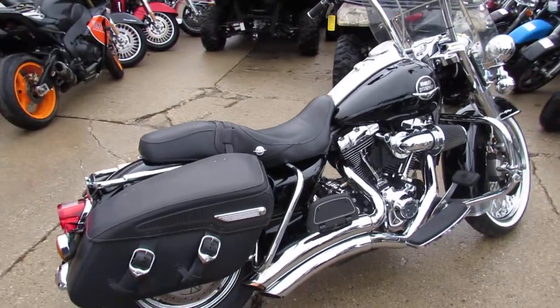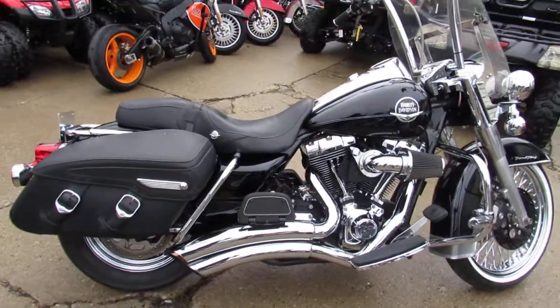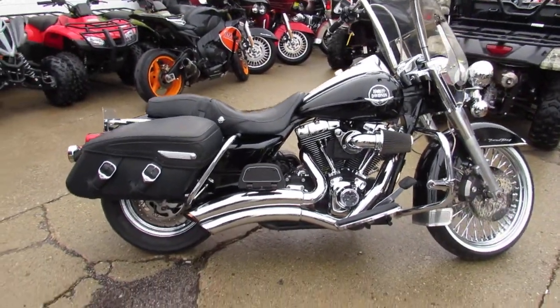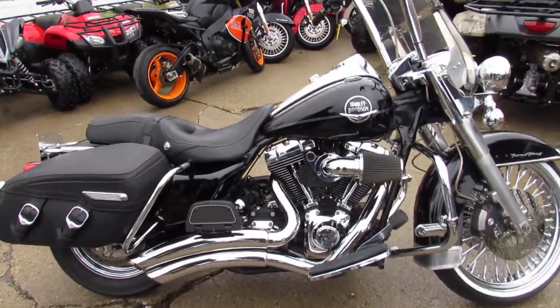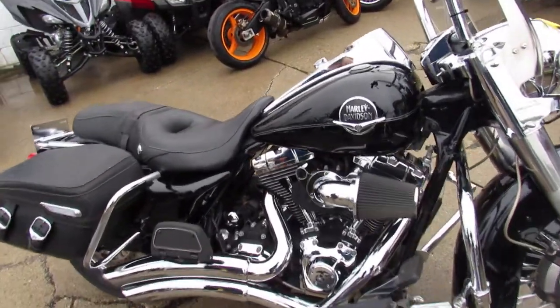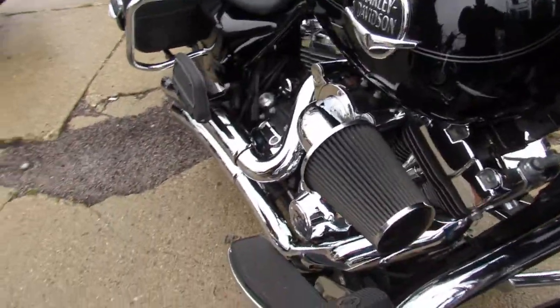We've got over 50 bikes with a 21 inch fast spoke chrome front wheel. This here's one of them — a 2008 Harley Road King with a 21 inch fast spoke chrome wheel, and only 22,422 miles guys.